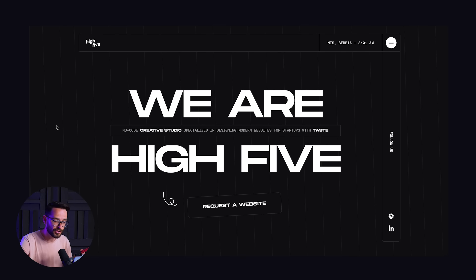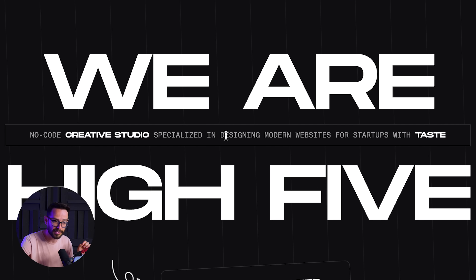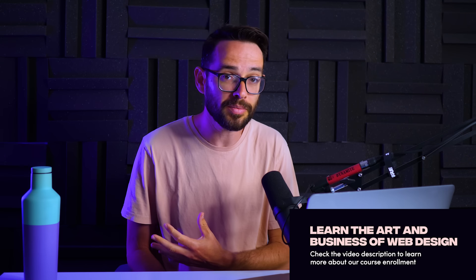Here is an example of a studio that is very similar, however they set themselves apart with just a few words, but it makes all the difference. They say, 'We are High Five, a no-code creative studio specialized in designing modern websites for startups with taste.' These last four words — 'for startups with taste' — is their unique selling proposition. It specifically talks to their potential customers who are startups and want to see themselves working with people who have great taste so their website looks beautiful.